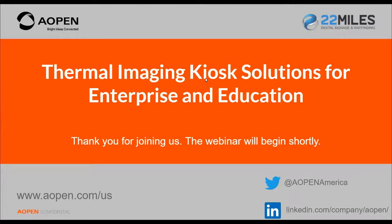We're going to go ahead and get this kicked off. Thank you everybody for joining us. Welcome to the webinar. My name is Chris Longo, I'm Head of Sales and Marketing for AOpen. Thanks for joining the Thermal Imaging Kiosk Solutions for Enterprise and Education. This webinar mostly covers the details of thermal camera solutions, but it also focuses on how AOpen integrates with partner solutions. One of those partners is 22 Miles, who will also be on the webinar to discuss their journey with AOpen.